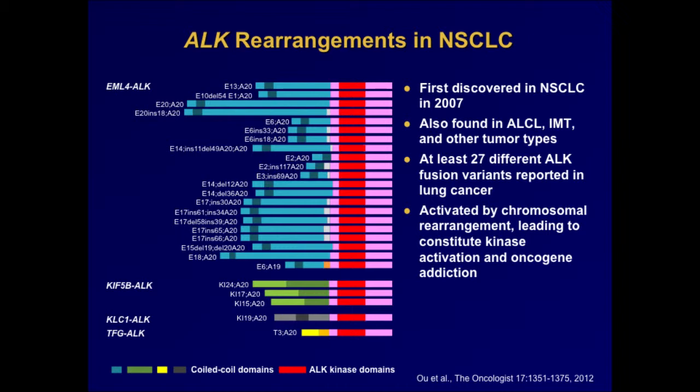To date, over 27 different ALK fusion variants have been reported just in lung cancer alone. In all of these cases, the ALK fusions contain the entire intracellular tyrosine kinase domain of ALK, fused to any of a number of different 5-prime partner proteins. The most common one is EML4; there's also KIF5B, KLC1, and TFG. By fusing the tyrosine kinase domain of ALK to these partner proteins, you get aberrant expression as well as constitutive activation of the ALK tyrosine kinase, and this drives transformation of the cells.